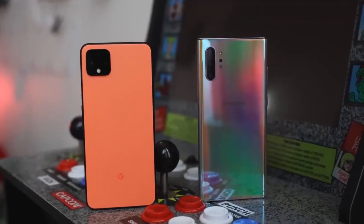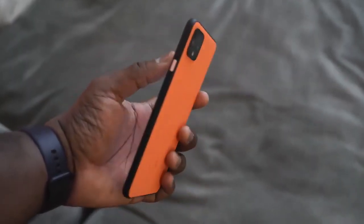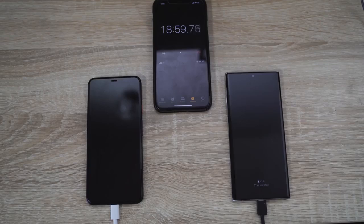Hopefully you guys enjoyed my little speech there on both the Pixel 4 XL and the Galaxy. I'll be back really soon, so stay tuned to the end of this video. The brand new Pixel 4 XL is Google's latest entry into the top-tier smartphone market. This thing comes packed with a lot of cool features, and the first thing we're going to check out is charging.